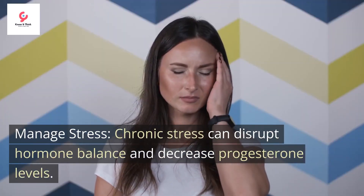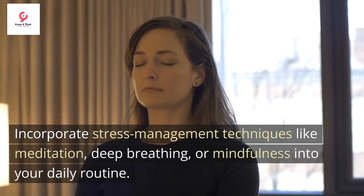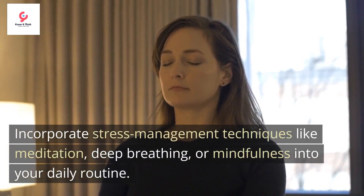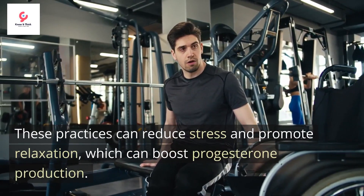Manage stress. Chronic stress can disrupt hormone balance and decrease progesterone levels. Incorporate stress management techniques like meditation, deep breathing, or mindfulness into your daily routine. These practices can reduce stress and promote relaxation, which can boost progesterone production.